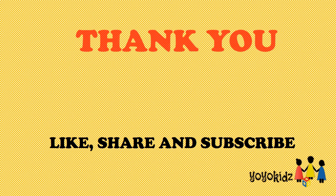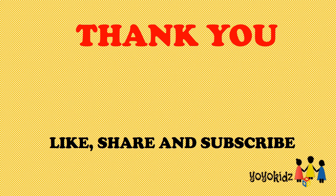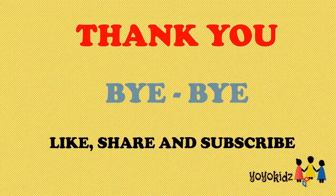I hope you liked our video. Please like, share and subscribe to the channel. Thank you. Bye-bye.